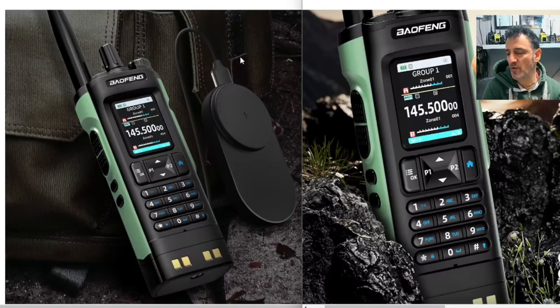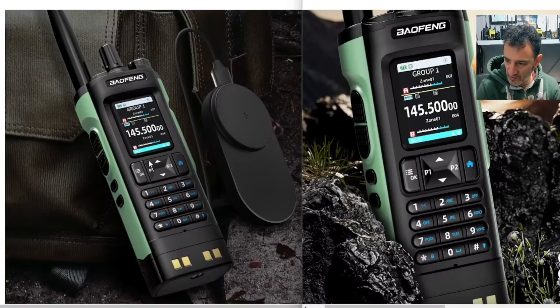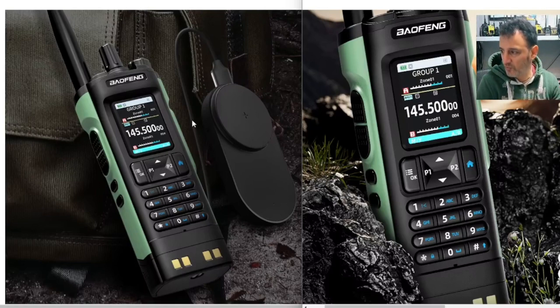Take a look at this new DMR radio, the Baofeng DM32. I mean, look how big it is. It matches my top actually with its green army style design. Full keypad, I can see there's an up and down arrow, P1, P2.